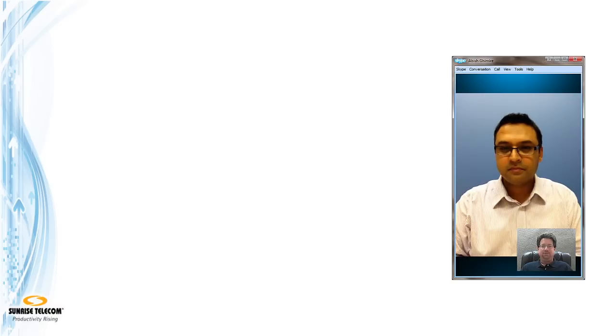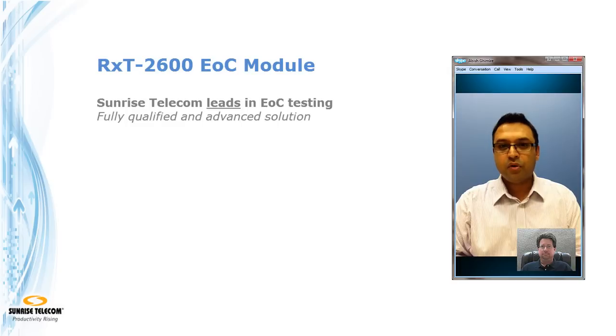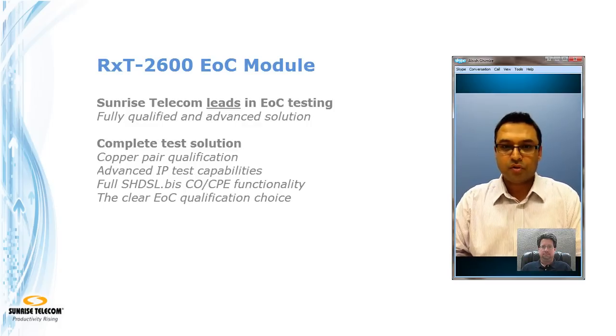Is there any other information we need to know about Ethernet over copper or the RXT2600 module? Yes — Sunrise Telecom is currently the only company that has a fully qualified, advanced Ethernet over copper test solution. That means a complete solution providing copper qualification as well as advanced IP capabilities with full DSL functionality for Ethernet over copper.